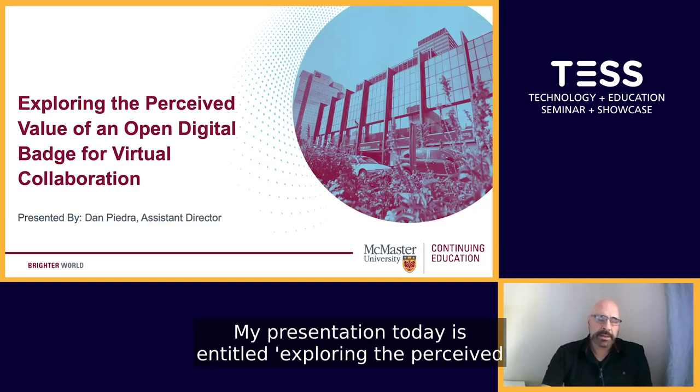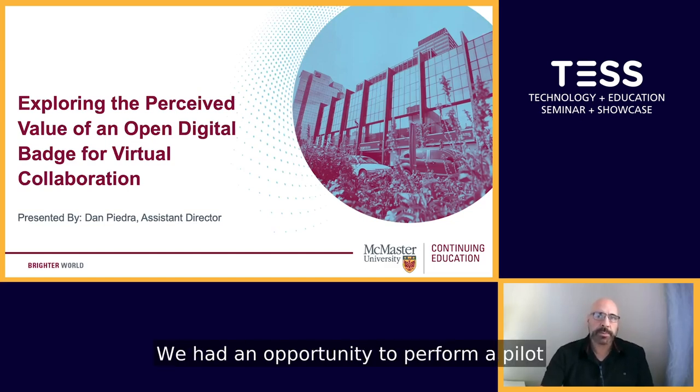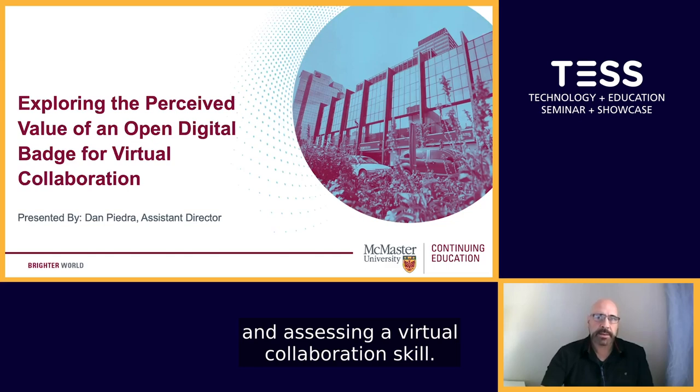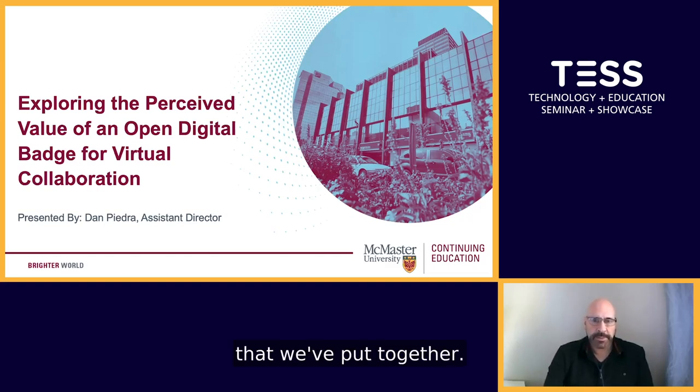My presentation today is entitled Exploring the Perceived Value of an Open Digital Badge for Virtual Collaboration. We had an opportunity to perform a pilot back in the fall of 2019 using open digital badges and assessing a virtual collaboration skill. I'd like to share the results of that with you.